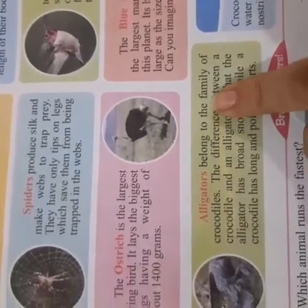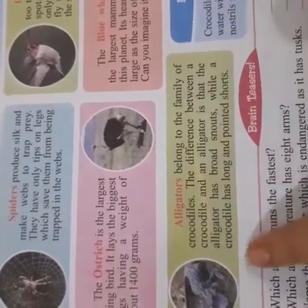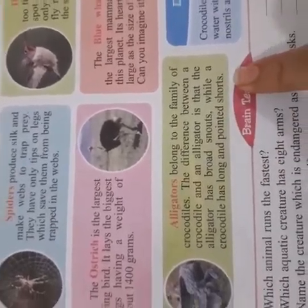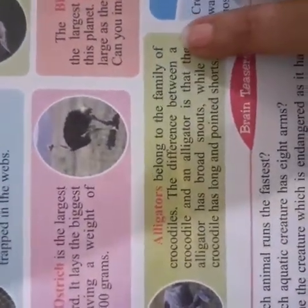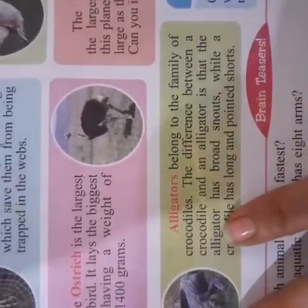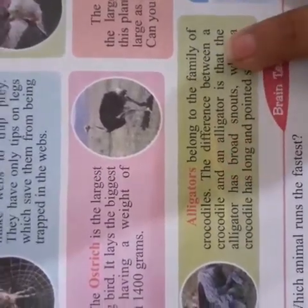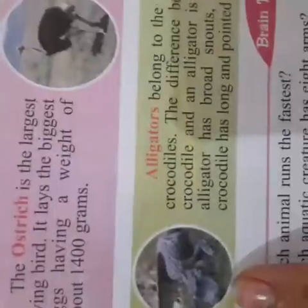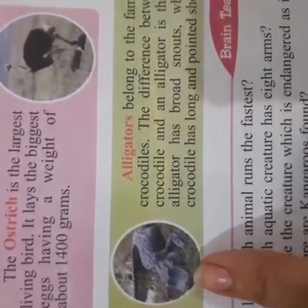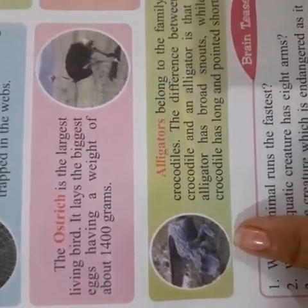Alligators belong to the family of crocodiles. The difference between a crocodile and an alligator is that the alligator has a broad snout, while a crocodile has a long and pointed snout. Alligators belong to the same broad family.